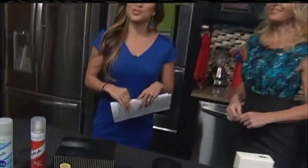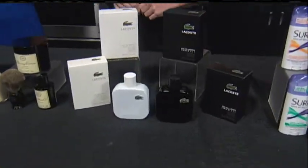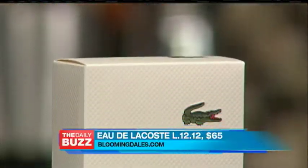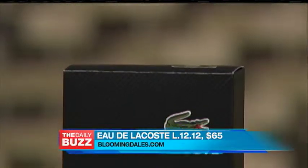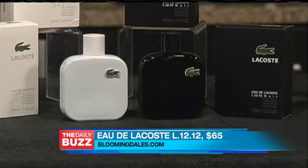You want a nice scent to go to school in — Lacoste has a great one. Eau de Lacoste L1212 Blanc and Noir. It's the perfect fragrance to take you from classes during the day to a movie with friends at night. Blanc is a fresh classic with a masculine and woody tenacity. Noir's musky scent has a time-release technology, so any guy will be smelling great all night long. You'll find that at Bloomingdale's or online at Bloomingdales.com.